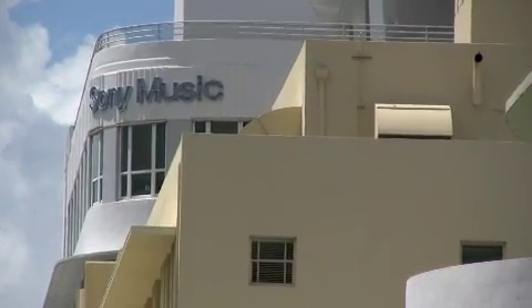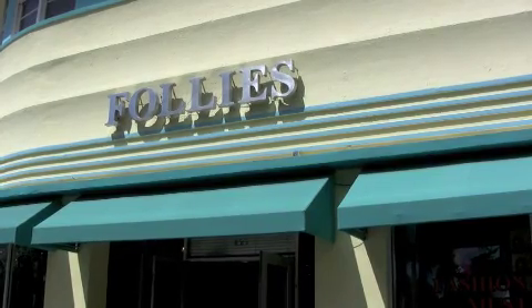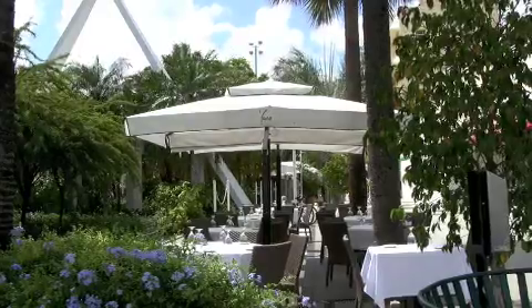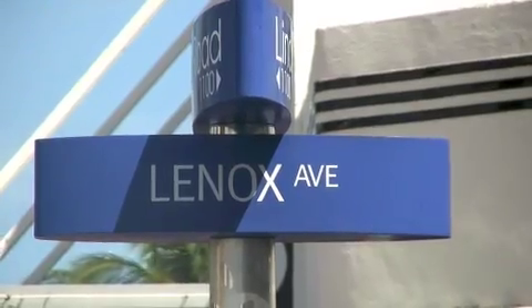Structures located on Lincoln Road reflect the Miami modern architecture or MIMO style that the famous architect Morris Lapidus pioneered. The street runs east and west between 16th and 17th streets on Miami Beach. It is closed to traffic between Washington and Lenox Avenues.